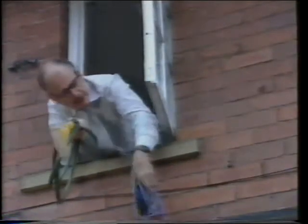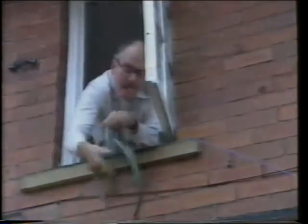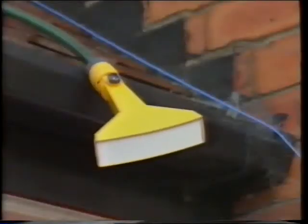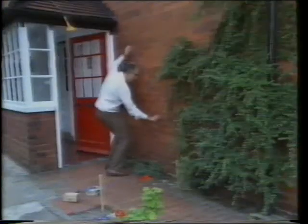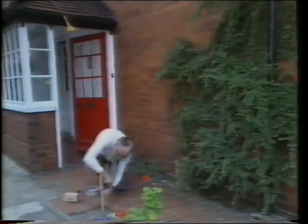What he needs is a system to control his window cleaner. Control systems won't work without some sort of detector.